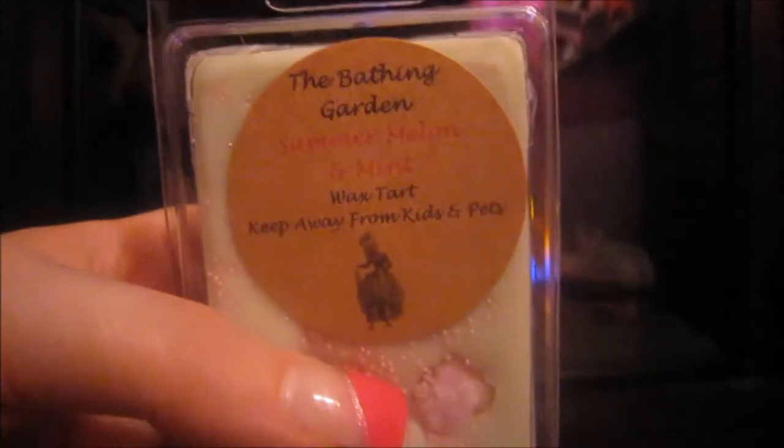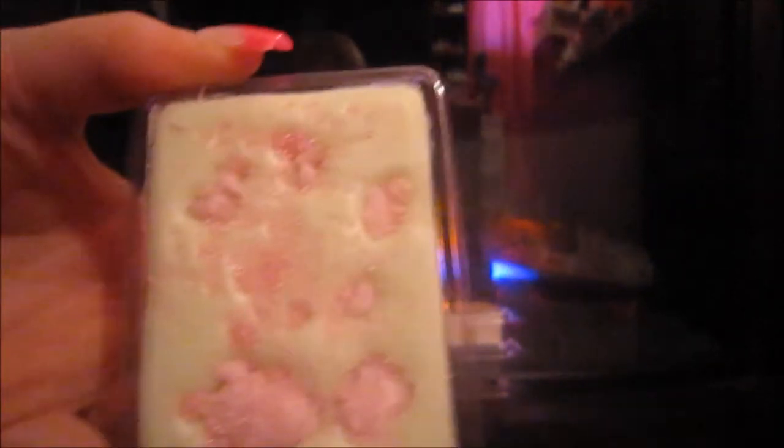Next I got Summer Melon and Mint. This one is a light green — it's got pink wax embeds in it and pink little beads. Right now I'm just picking up the melon smell; I'm not really getting any mint smell. But this reminds me of the melon mint gum from Orbit that I chew — it smells really close to it. I'm not a seasonal melter, so I'll definitely be melting that in the middle of December when it's snowing here in New Jersey.